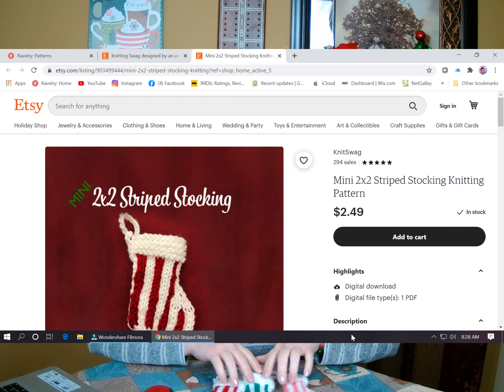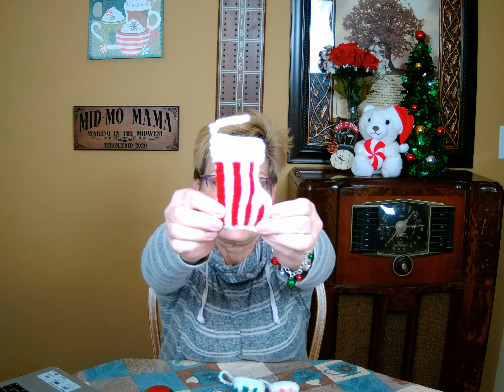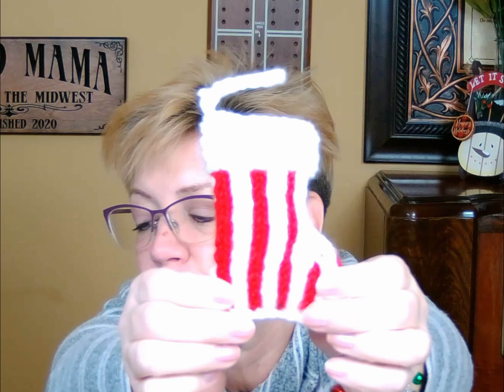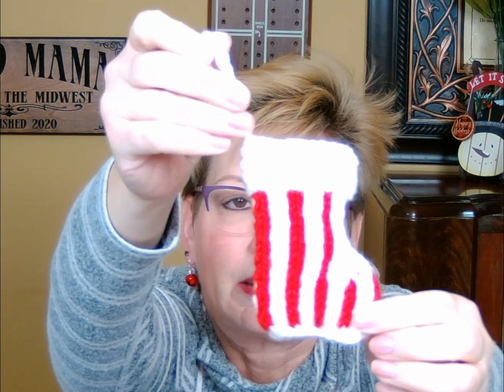In my show notes for today I have linked the patterns, which are available on Etsy. The first one is called the Mini 2x2 Striped Stocking by Kelly Vaughn at Knit Swag. The Knit Swag link is there and will take you directly to her site. I'll show you the red and white ones first — this is the Mini 2x2 Striped Stocking, and it's absolutely adorable. Just so cute.